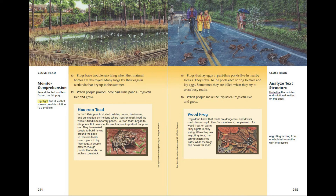Frogs have trouble surviving when their natural homes are destroyed. Many frogs lay their eggs in wetlands that dry up in the summer. When people protect these part-time ponds, frogs can live and grow.